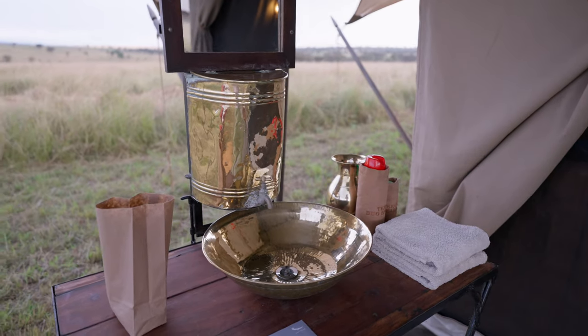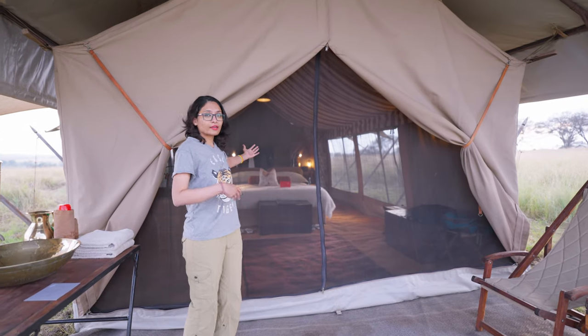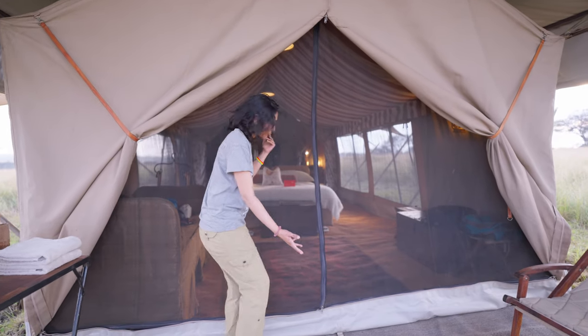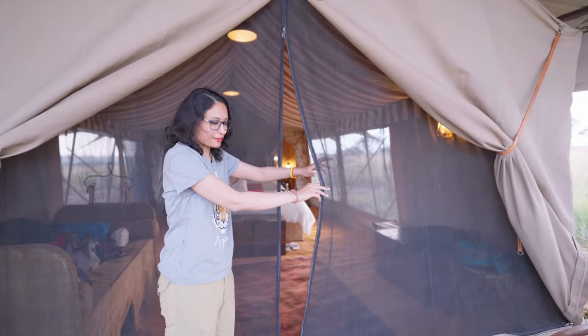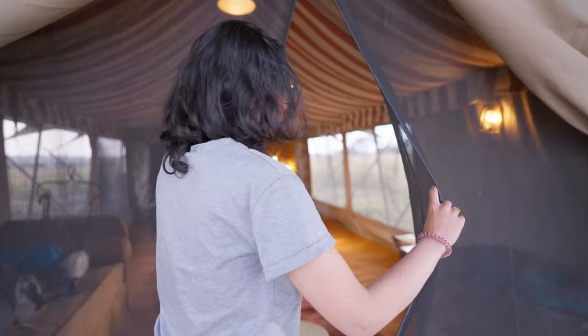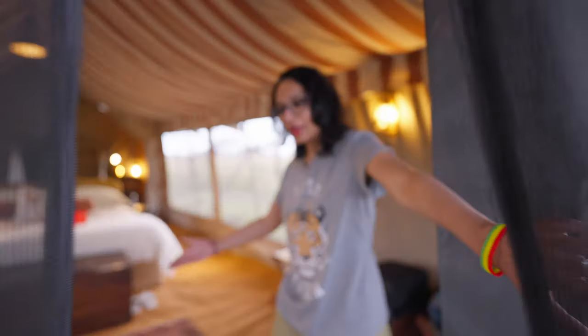This is our tent. I'm going to open the door for you — let's see how to open it. That's pretty easy, way easier than opening our home doors. Come on in with me. You want to make sure that you close these whenever you're going out or once you've come in.